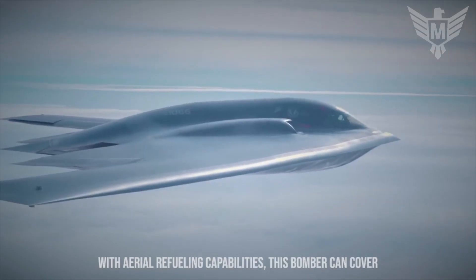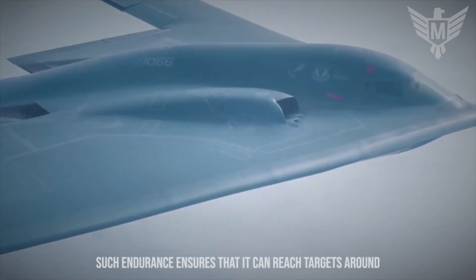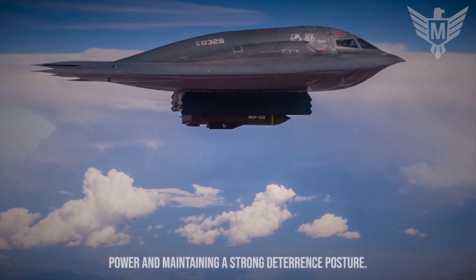With aerial refueling capabilities, this bomber can cover vast distances without the need for frequent stops. Such endurance ensures that it can reach targets around the globe, making it a formidable force in projecting power and maintaining a strong deterrence posture.